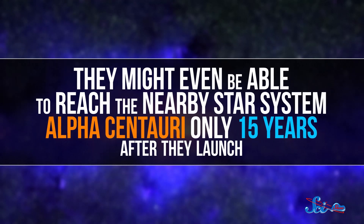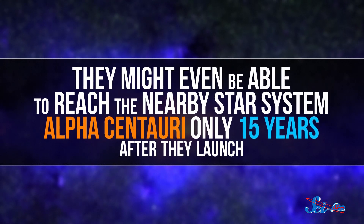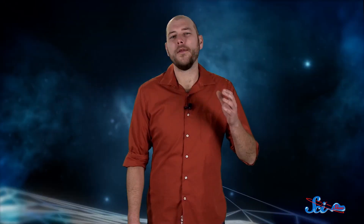The wafer sats might even be able to reach the nearby star system Alpha Centauri only 15 years after they launch. So there's still a huge amount of research, technology development, and testing needed before we can use lasers to propel any sort of spacecraft, even a little wafer one. And it's going to be a very long time before we're zooming over to Mars in just a few days — but it probably is possible.